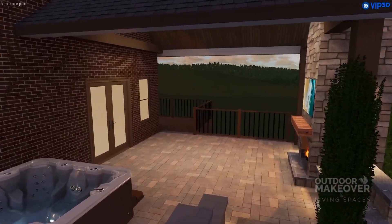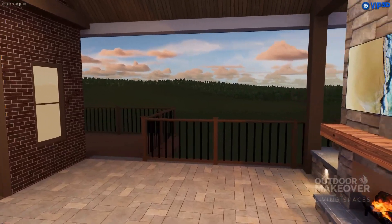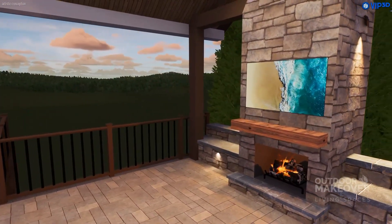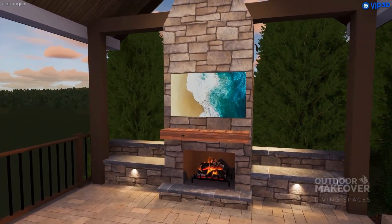For a relaxing area, the client requested a space that incorporated a hot tub. We installed winding steps leading down to the area, complete with a fireplace, cedar mantle, and TV above.